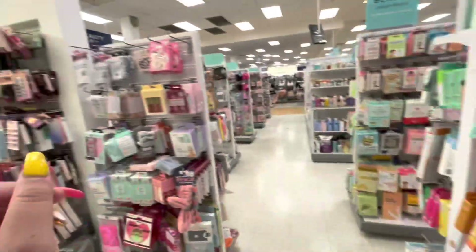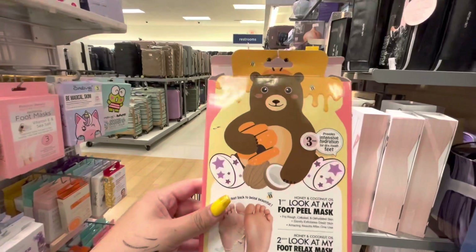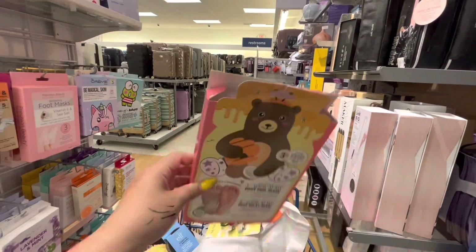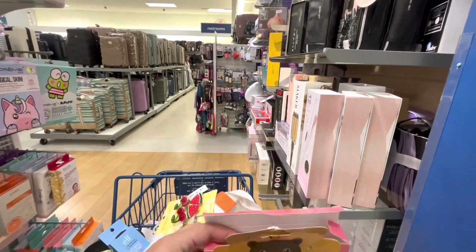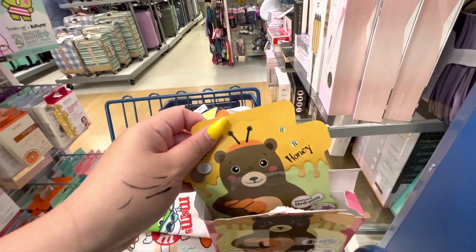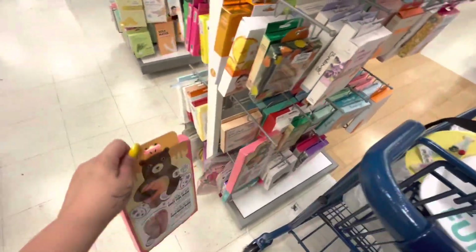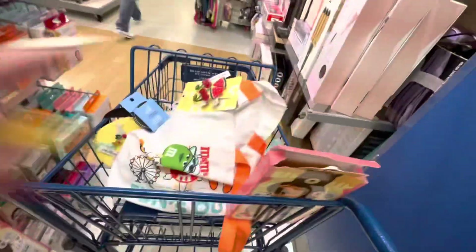I was browsing here in the clearance section of the beauty stuff and I found this set - it brings three feet masks. I'm gonna buy this, I want to try it on myself and also on my husband. I still need to try the hand mask I bought him at the Dollar Tree. It's only four dollars and it does have all the packages in here.